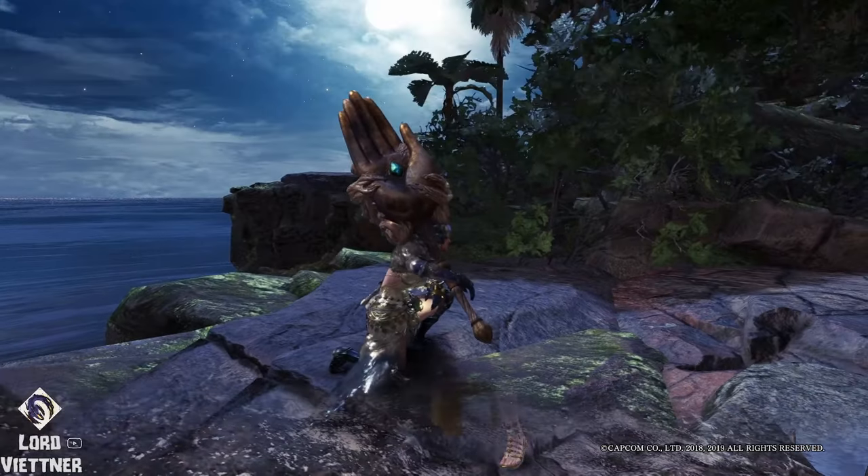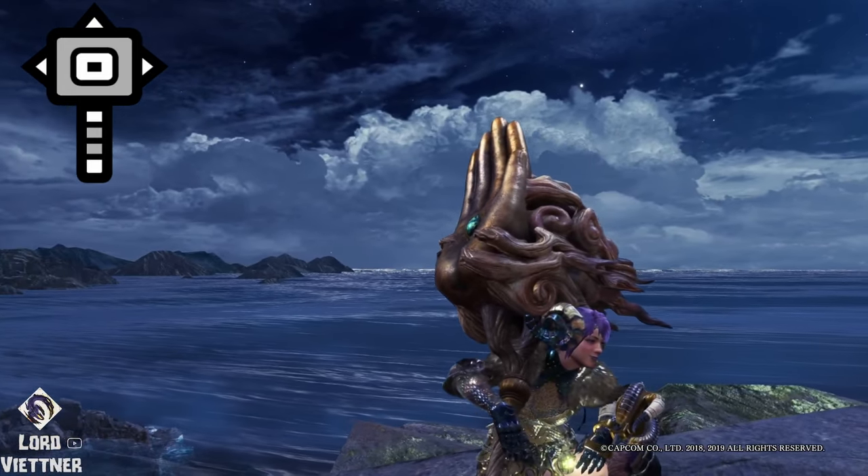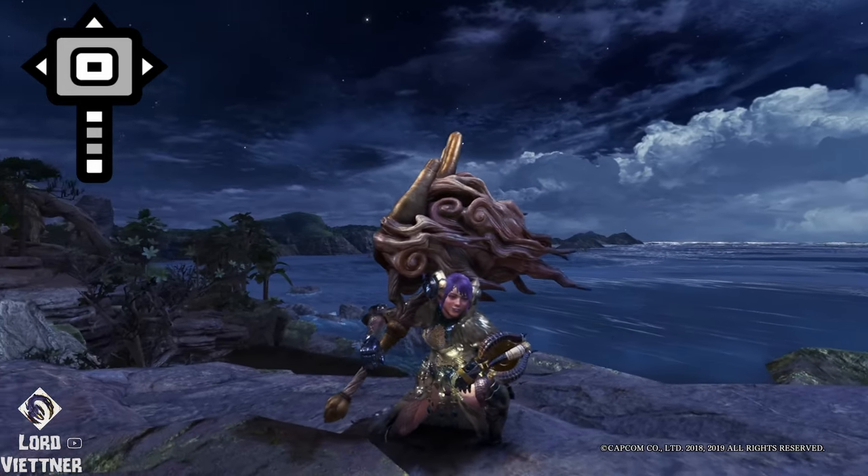For the Hammer, I like the Shara Ishvalda. It's a big open palm that you can use to bitch slap monsters right on the forehead. Do I really need to elaborate any further?